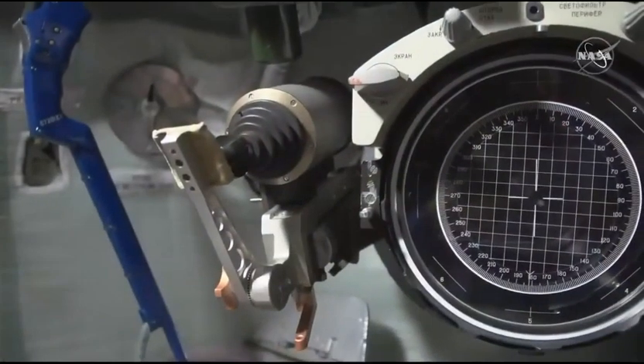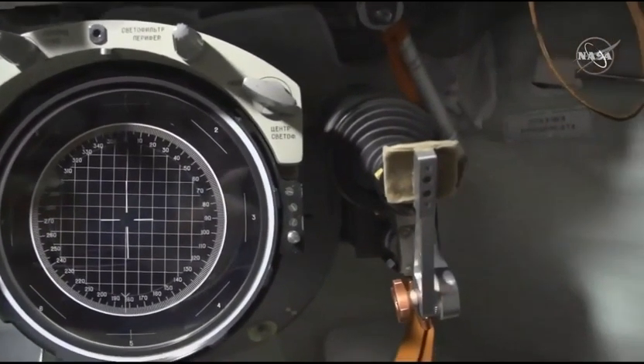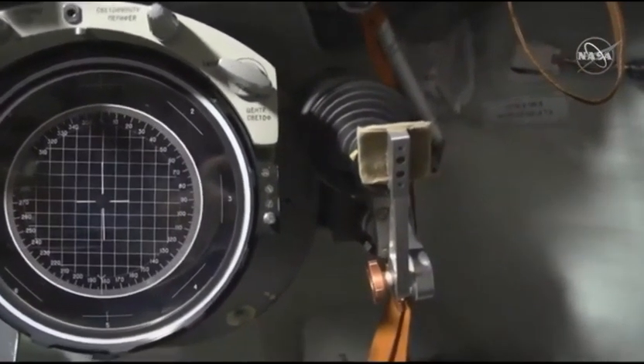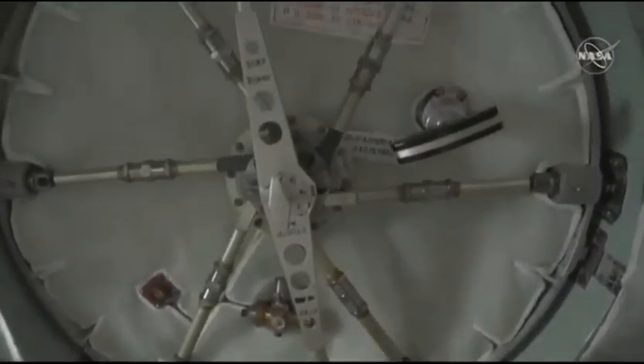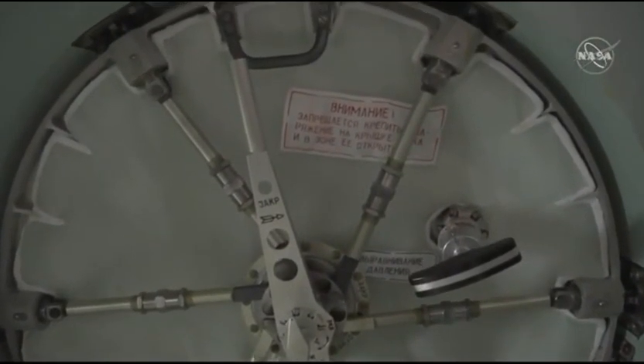This descent module weighs over 6,000 pounds, with a habitable volume of 141 cubic feet. Approximately 110 pounds of payload can be returned to Earth in this module. The descent module is the only portion of those three that survives the return to Earth.